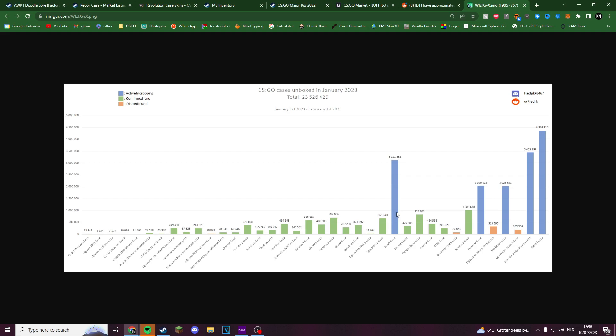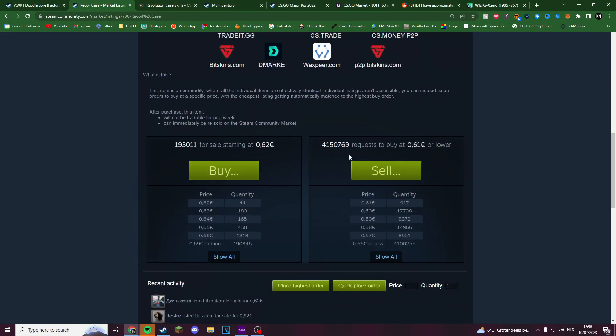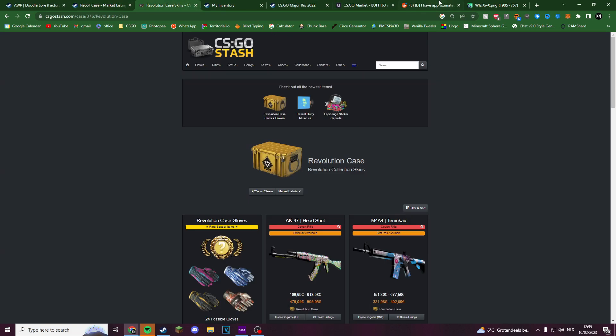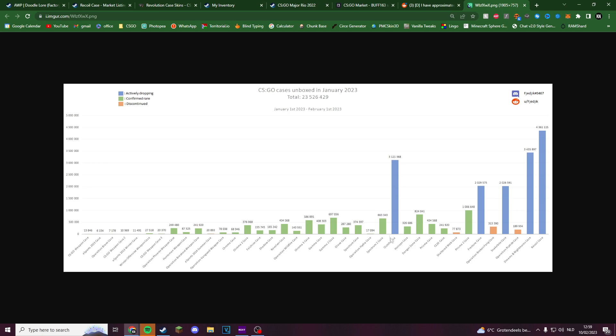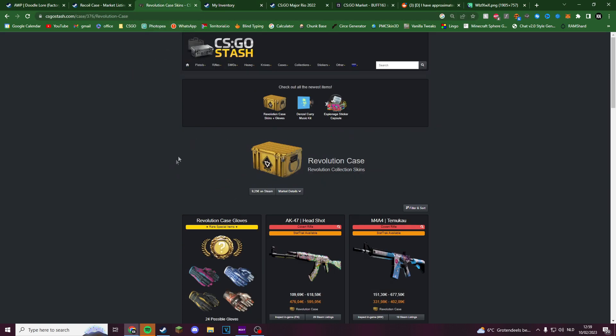In half a year the Revolution case is going to meet somewhere near where the Recoil case is now — around 62 cents. People clearly still want to open Clutch for the gloves; they're not just going to stop. The Clutch case has to be opened, which means supply has to go down, which means the price has to go up. Over the next four to six months it's going to go up a lot, and I think it will meet somewhere in the middle around 60 cents, then slowly go down again to maybe 50 cents.